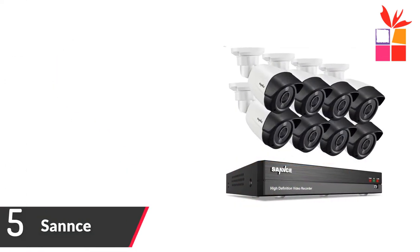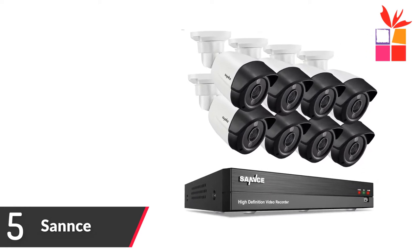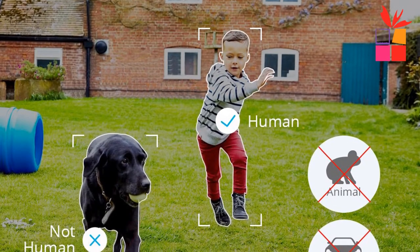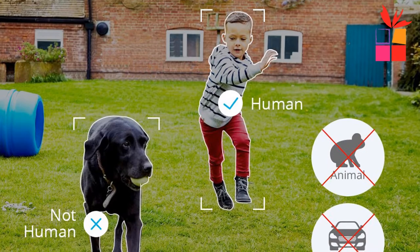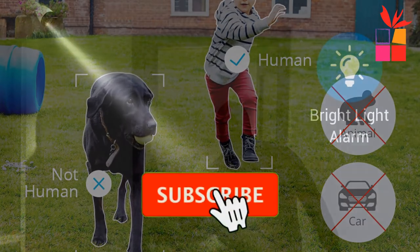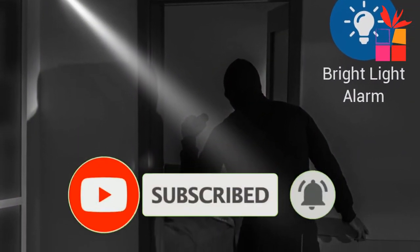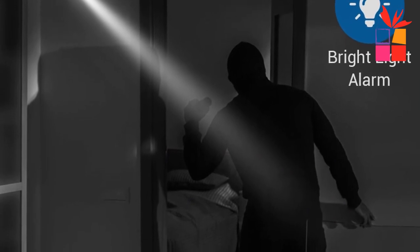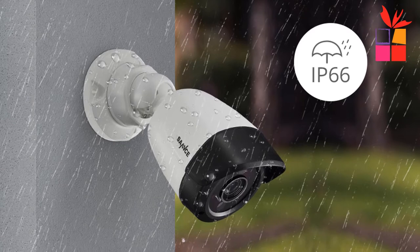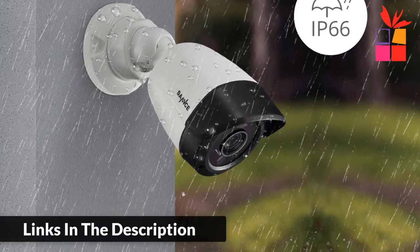Number 5: SANS Security Camera System. Brand name: SANS. The SANS 8CH 5MP Super HD DVR Outdoor Wired Security Camera System features 5MP Super HD recordings, up to 100 feet IR night vision, AI human and facial recognition, visual light alarms, remote access anywhere, outdoor IP66 waterproof rating, email alerts and app push notifications, H.264 Plus video format, and 24/7 video recordings.